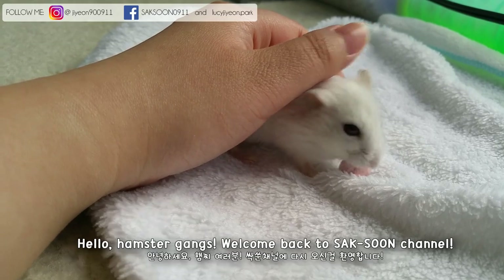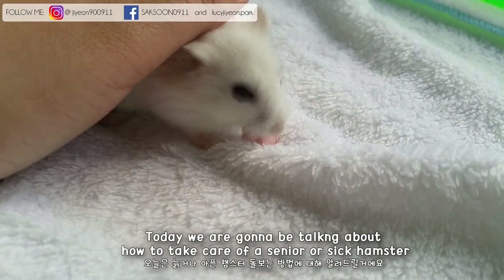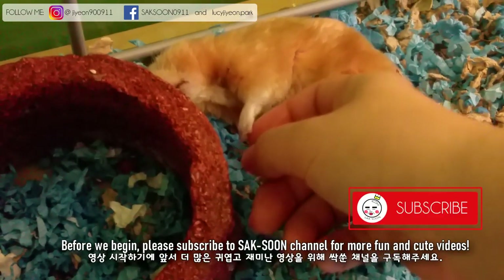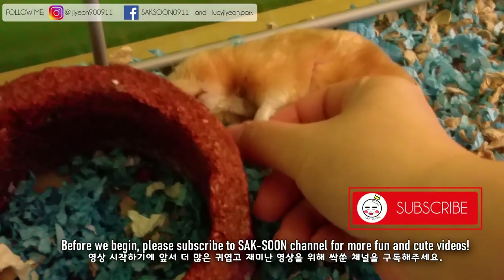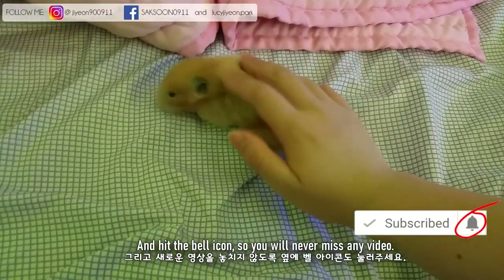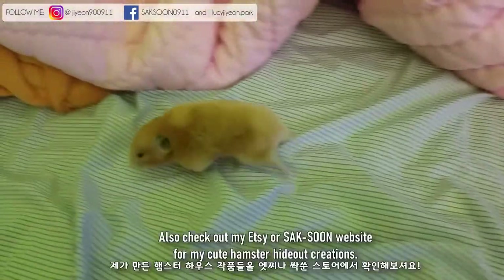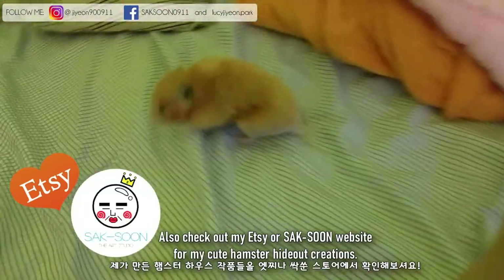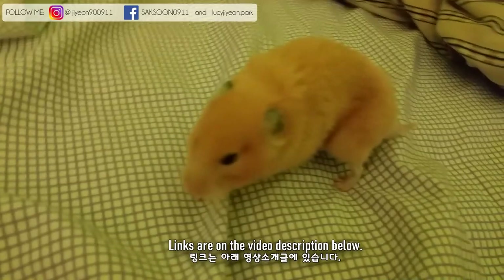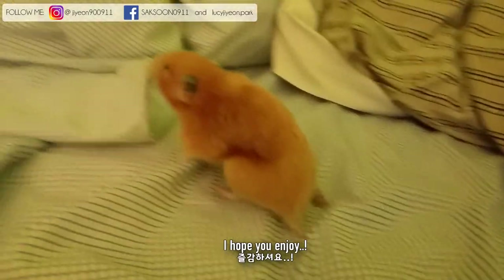Hello Hamster Gang and welcome back to Saxoon Channel. Today we are going to be talking about how to take care of a senior or sick hamster. Please subscribe to Saxoon Channel for more fun and cute videos and tap the bell icon so you'll never miss any video. Also check out my Etsy or Saxoon website for my cute hamster Haida Creations — links are in the video description below.